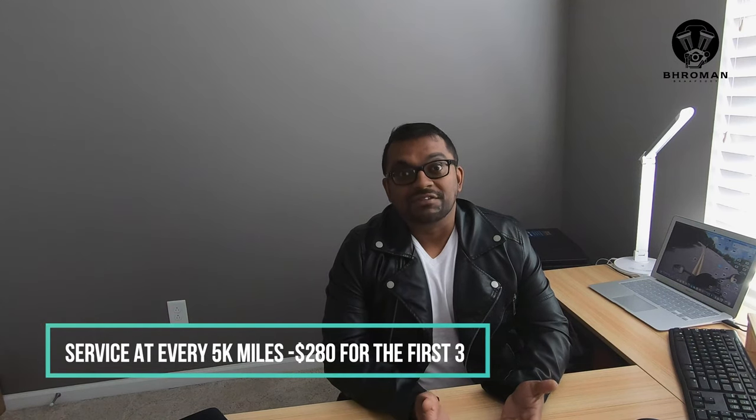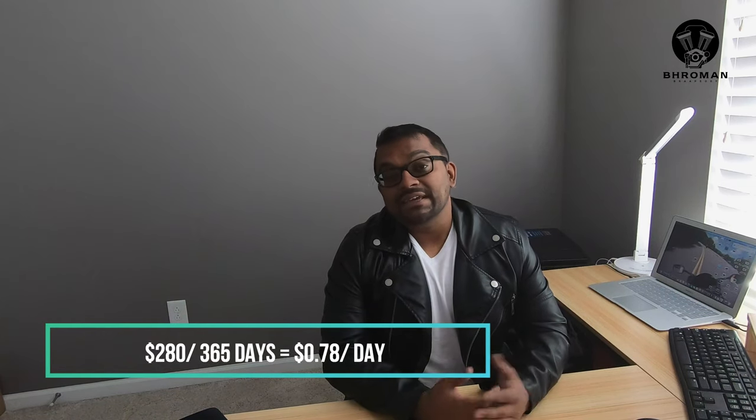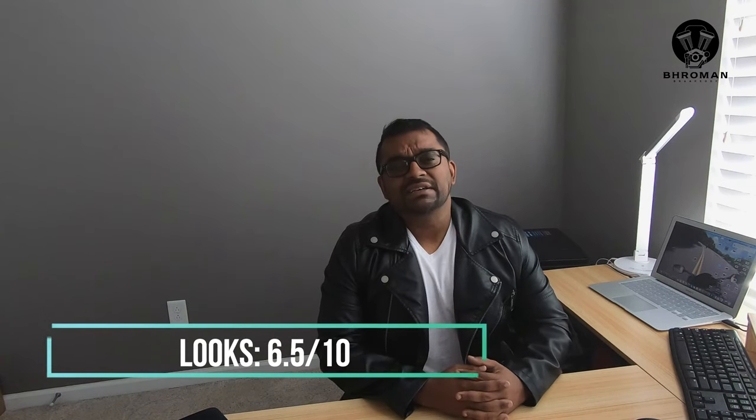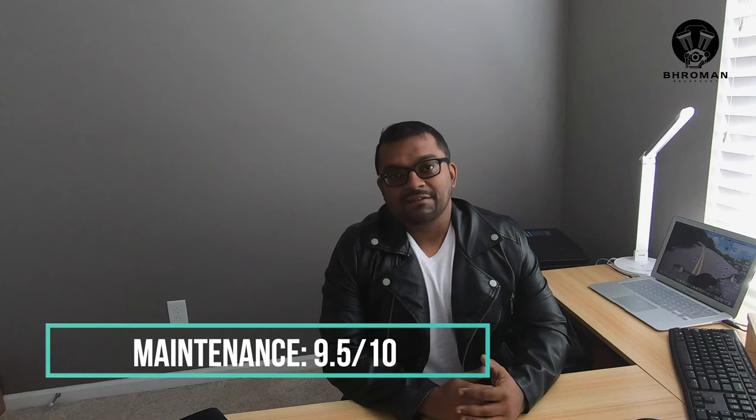In a typical year you'd drive 15,000 miles, and the Odyssey requires service every 5,000 miles. The first three services for 15,000 miles would be about $280 combined, which works out to about 78 cents a day. On looks, it scores 6.5 out of 10. On prop, it's 3 out of 10. On maintenance, it's 9.5 out of 10.